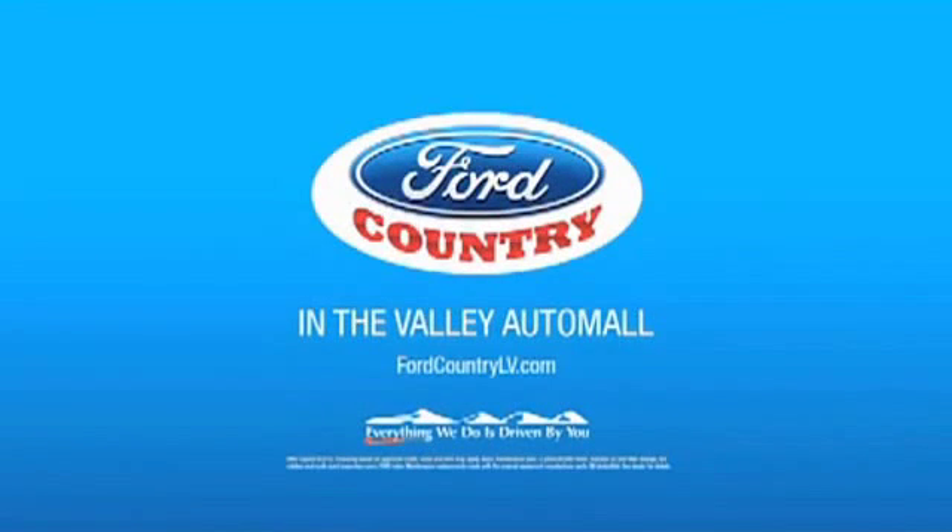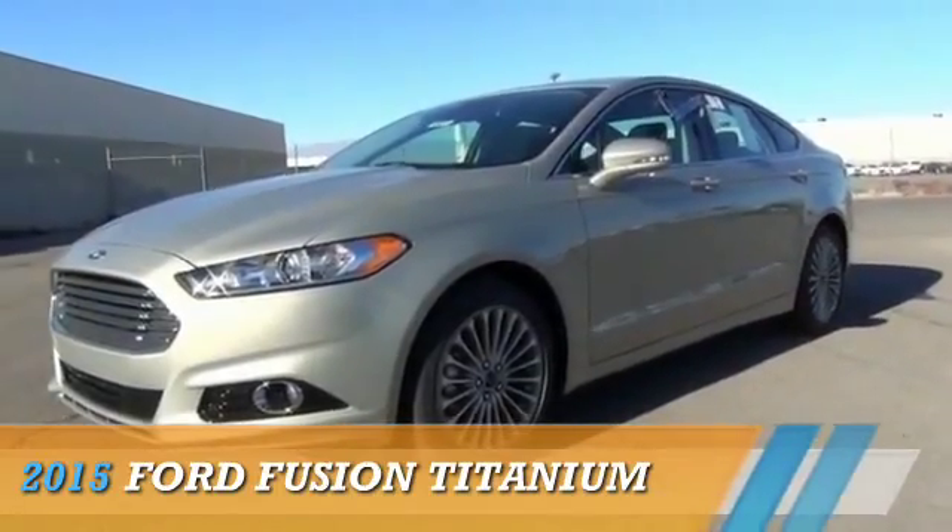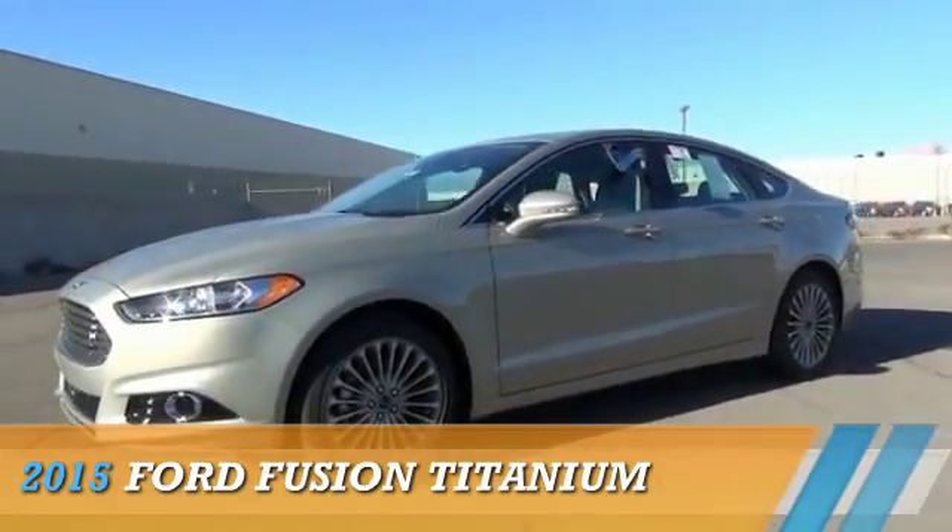Visit Ford Country in the Valley Auto Mall today. Presenting the 2015 Ford Fusion.